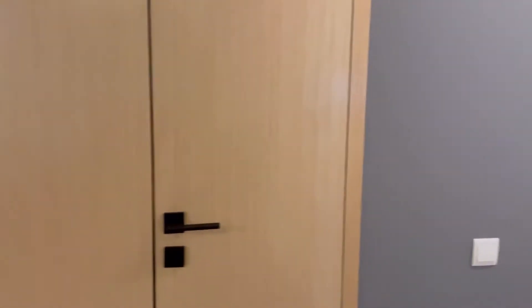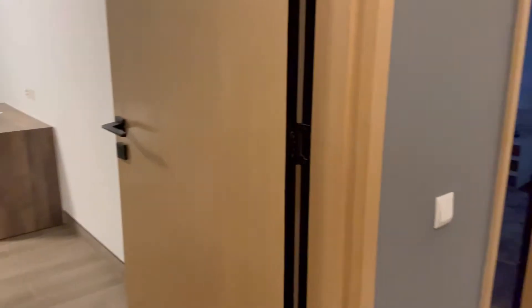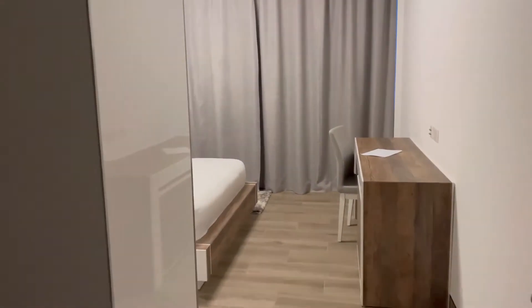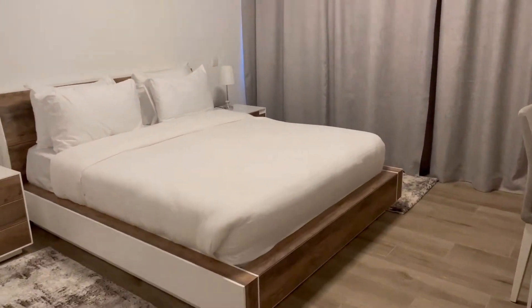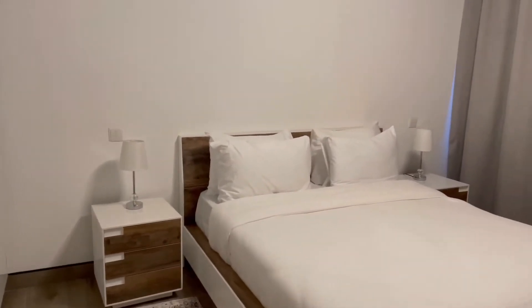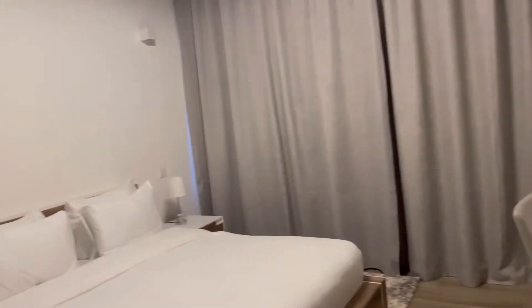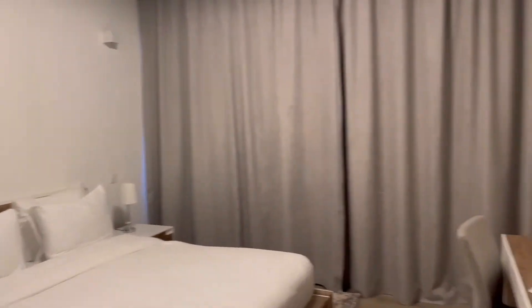There's a store at the front where you can put anything — a little space. Then a small hallway, and to the left is one of the bedrooms. I love how it has gray tones. There's a bed, a small desk, and the lights can be switched on individually or both together, which is pretty good.